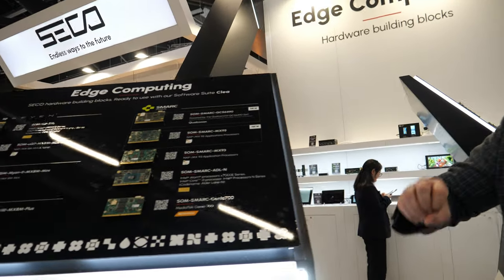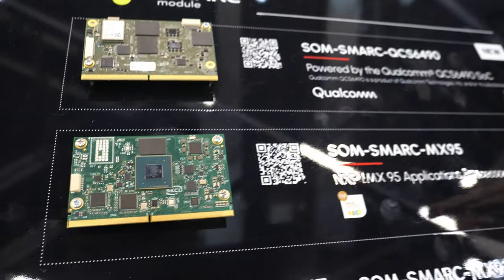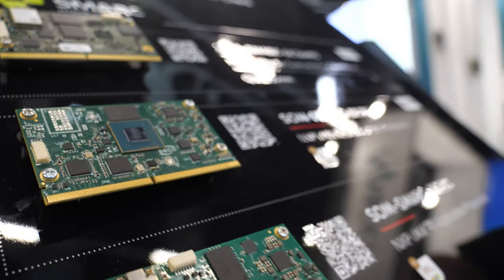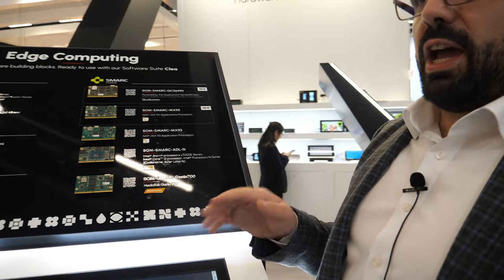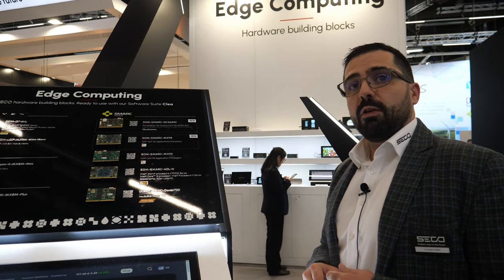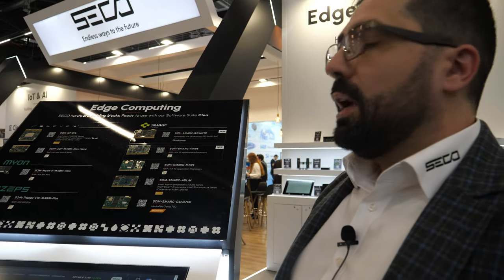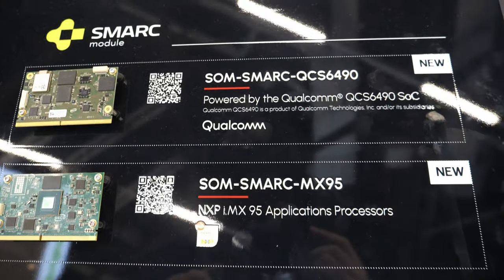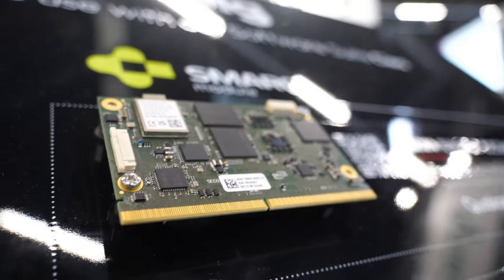Here we are featuring our low power proposition. The SMART is a very small form factor. Here we have the SOMSMART MX95 featuring the NXP IMX95 processor. NXP is presenting a very powerful octa-core processor paired with their eIQ NPU. It's the latest family of products. And from there, we are proud to announce our new SOMSMART QCS6490 featuring the Qualcomm QCS6490 processor.